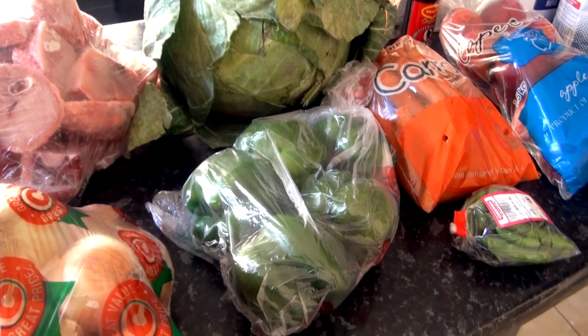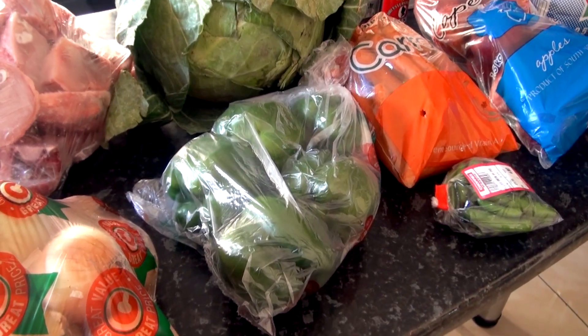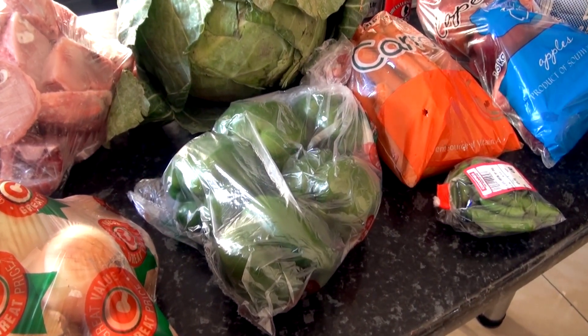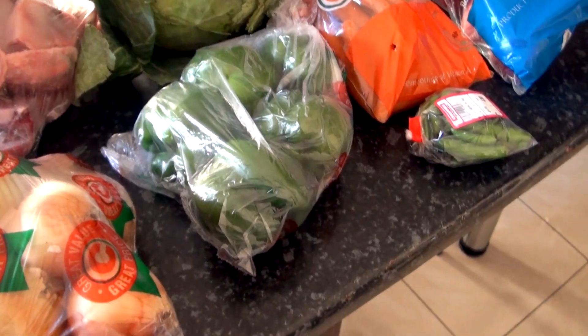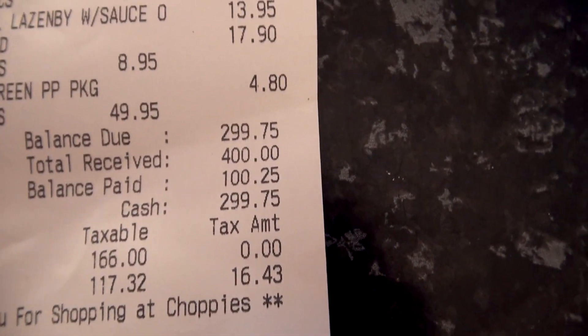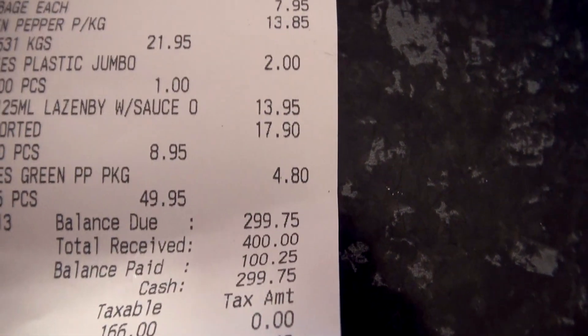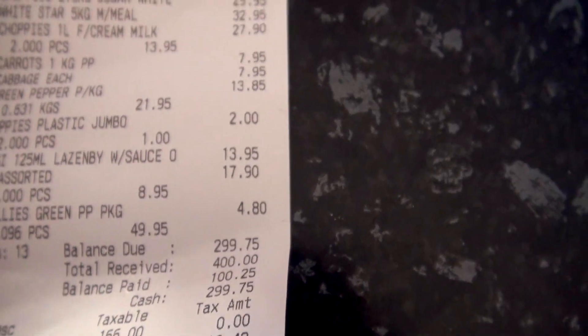Hello and welcome to Digital Africa. Today I'm going to share with you what $30 can buy here in Botswana. We just made some small groceries and the total amount was 299.75 Pula, which is equivalent to almost $30.